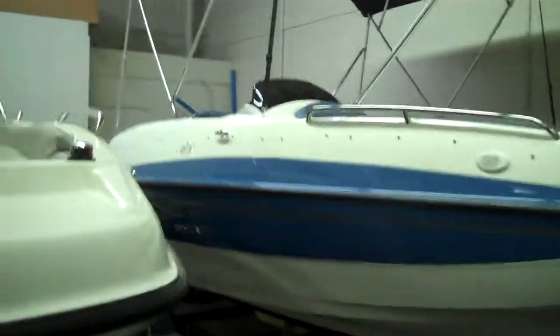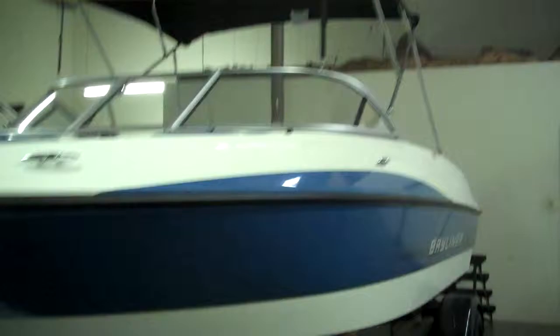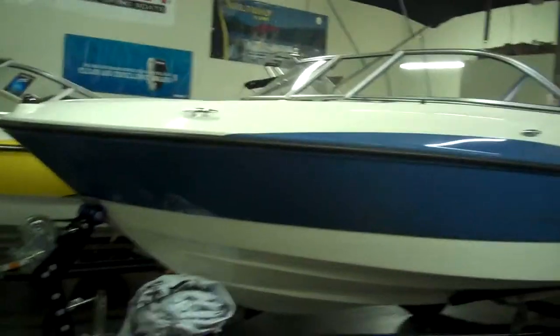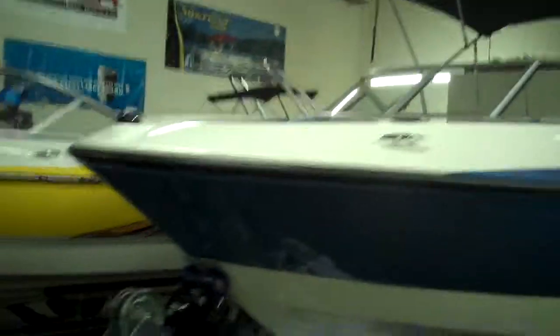Here's Bayliner's 21 deck boat — really nice boat, it's got a big bimini on it and a lot of room in the shade. If you want a deck boat a little bit smaller, there is a 197 Bayliner deck boat. Here is Bayliner's new 195 bow rider — it's new for this year, 2012.